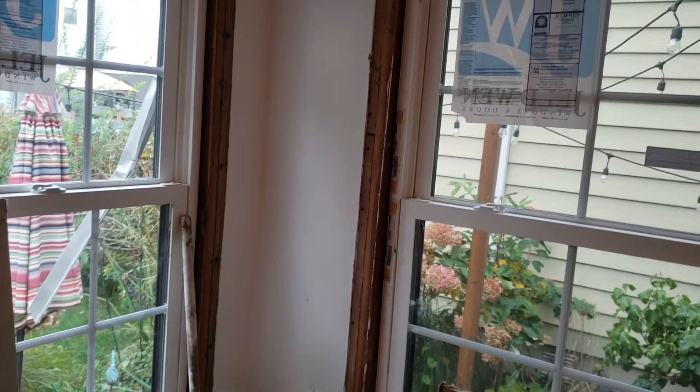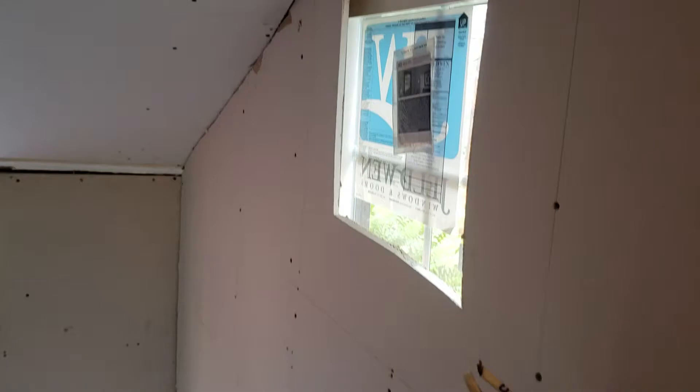All new electric, new windows that are black on the outside — beautiful looking windows. The back room is sheetrocked too. Yep, all fancy like, getting a light in the middle.